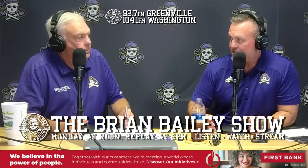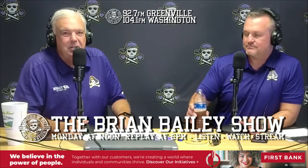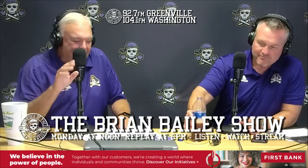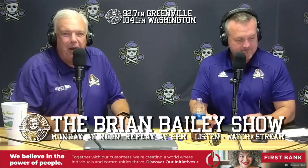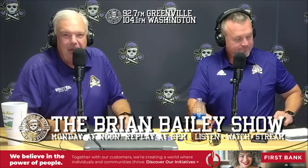Coach Mike Houston live in the studio on this season premiere of the Brian Bailey Show. We'll take a commercial break, come back, talk about the roster, and get you set for Pirate Football. September the 3rd, just around the corner.